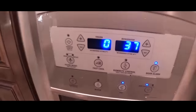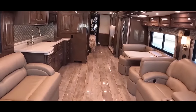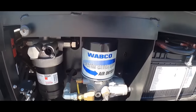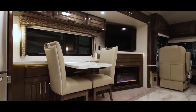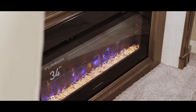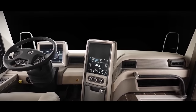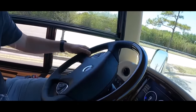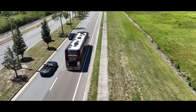What truly sets the Cornerstone apart is its attention to detail and insulation. The extensive insulation keeps the interior quiet and comfortable, even in extreme weather conditions. The Aqua Hot hydronic water and heating system provides in-floor heat, resulting in a cozy, inviting atmosphere that feels like home. Driving the Cornerstone is a dream, thanks to its precise steering, advanced camera system and adjustable power steering assist. It effortlessly handles tight turns and steep grades, making every journey pleasurable.